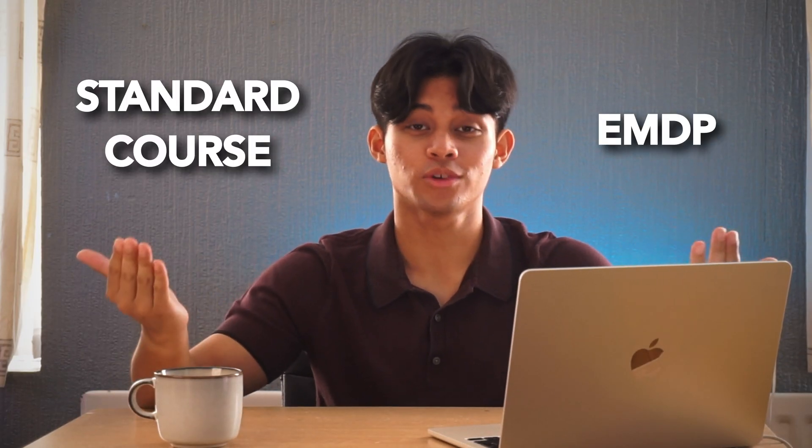EMDP or the standard course — which one should you choose? In this video we'll talk about the pros and cons of the EMDP and the pros and cons of the standard course, and which one is right for which type of person and which one you should choose.